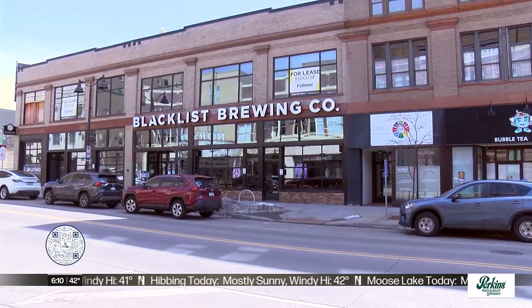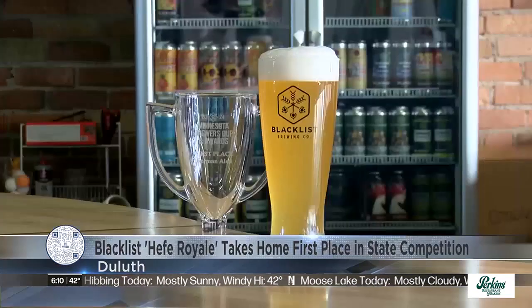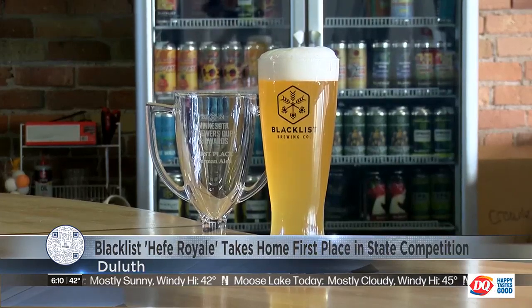Duluth has countless breweries throughout the city and recently some have received statewide recognition. Duluth breweries brought home eight of the top prizes at the Minnesota State Brewers Cup this year. Northern News Now's Madison Green tapped into the science behind the beer to learn how they brew it. Blacklist Brewing Company's Hefe Royale took home the crown in the German Ale category at the Minnesota Brewers Cup this year.